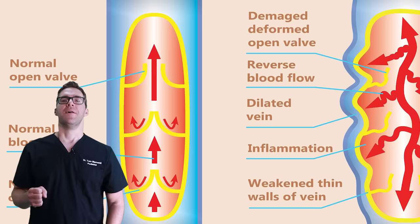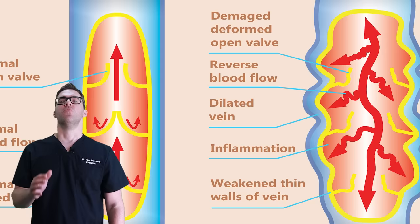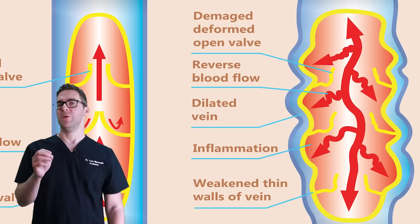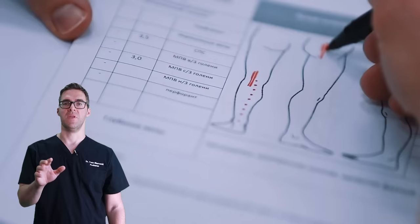Varicose veins usually happen on your feet, your ankles, the inside of your calf muscles, your knees. These are big thick purple veins. They're usually dark, they can be black. They can be thick and torturous — it looks almost like a worm underneath your skin. For most people, these are not very dangerous, but they're ugly. People don't like them and want to know what they can do about them.